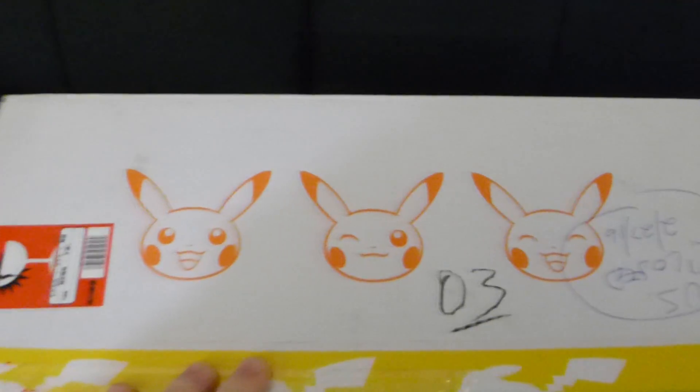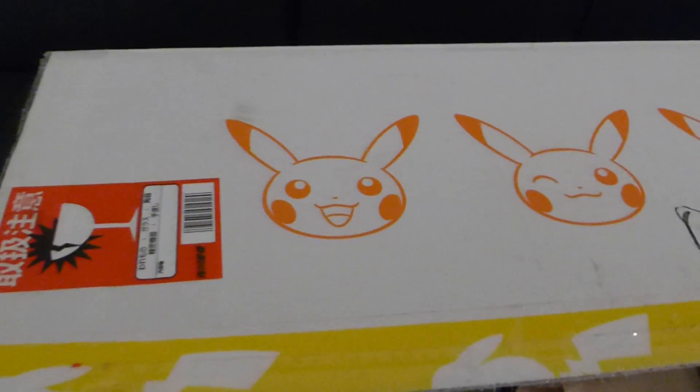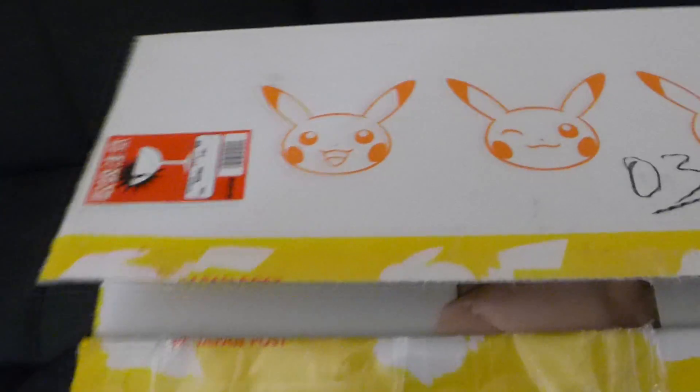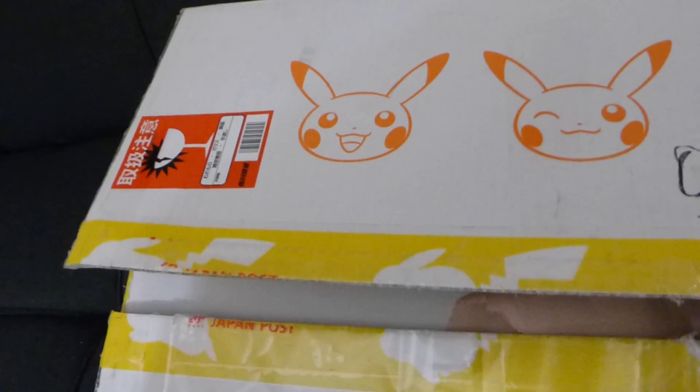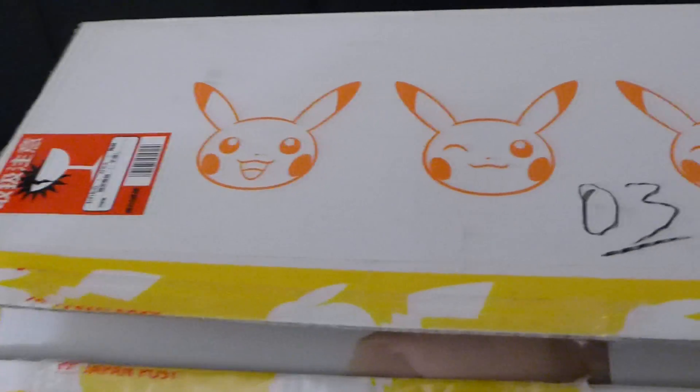And then the top part here - they wrote 'business closed.' I had used an expedited shipping service because it was only a little bit more money than using the slow one. It looks like it arrived on Saturday. I had it sent to my work address, so they held it at the post office and brought it back on Monday. So I've had this for a few days and I'm just getting around to opening it now.